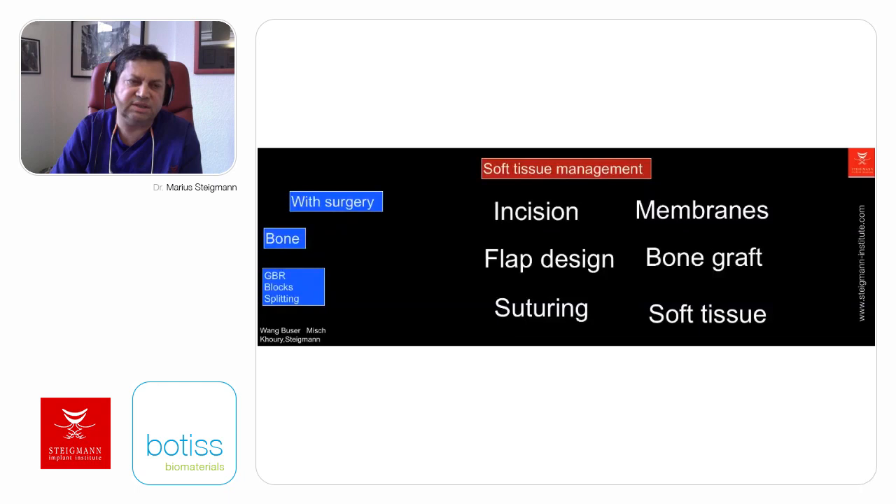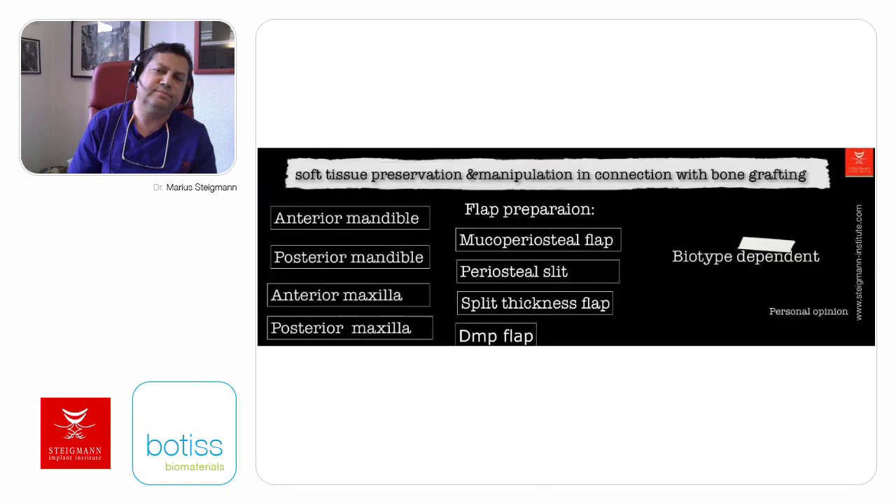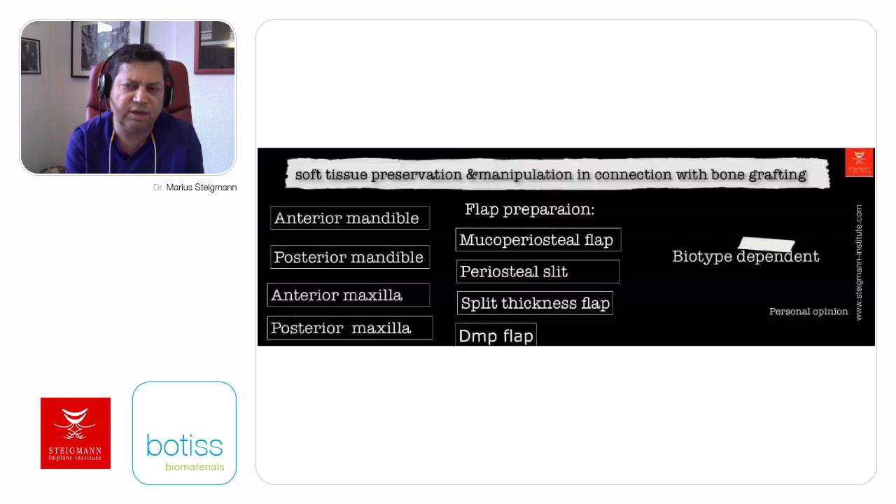The right choice of incision, flap design, and suturing leads to the ultimate outcome. The choice of materials is also very important. What we have developed is choosing techniques for soft tissue manipulation connected with bone graft biotype-dependently. In patients with a thick biotype, we do a different kind of surgery than in a patient with thin biotype. This is according to the location of our surgery. For thick biotype, different incision flap design and suture are used whether the surgery is in the anterior mandible, posterior mandible, anterior maxilla where aesthetics are needed, or the posterior maxilla.